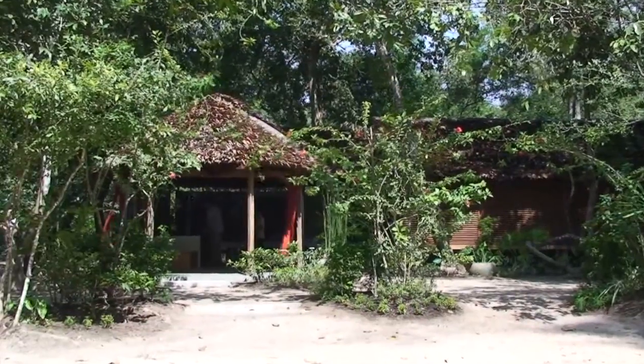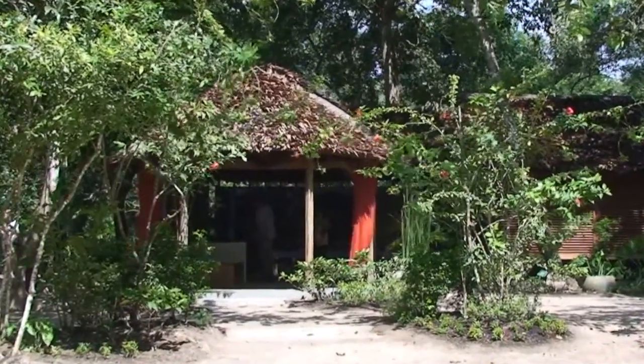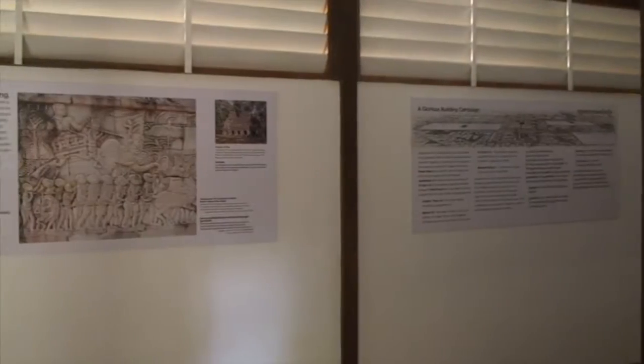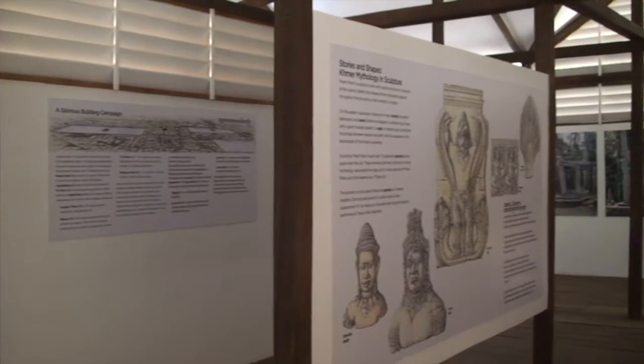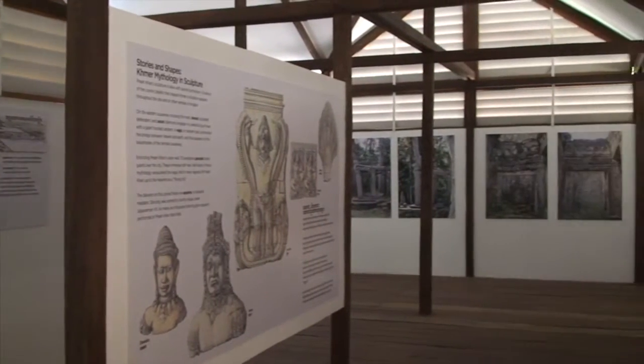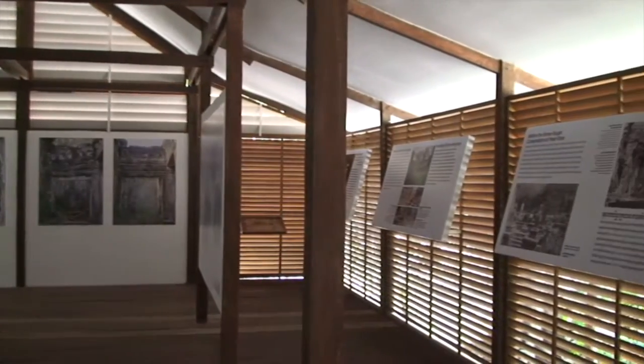Moving westward through the fourth enclosure, you'll encounter a small visitor center sponsored by World Monuments Fund. Inside, interpretive displays tell of the long-storied history of Prayakan and also detail the conservation work that WMF has been carrying out at the site for over 20 years.